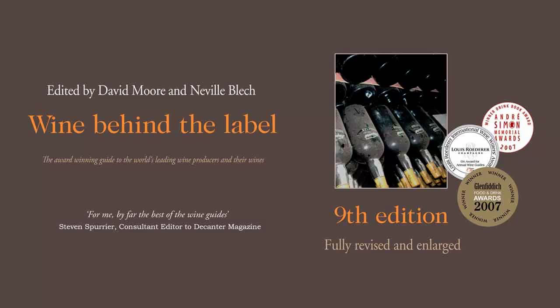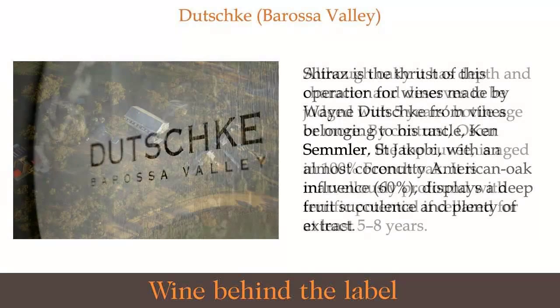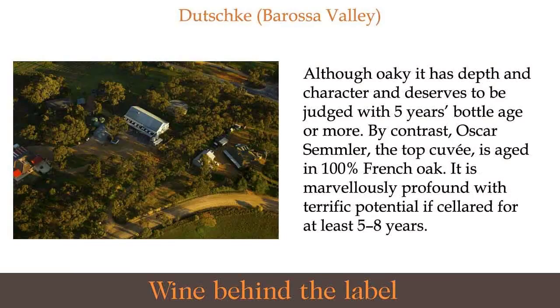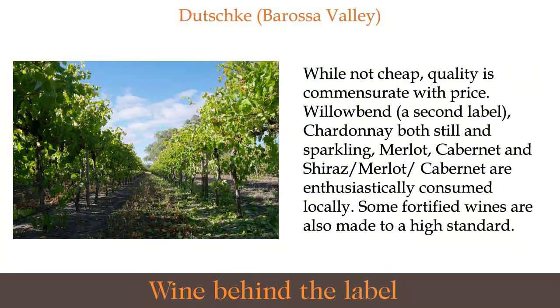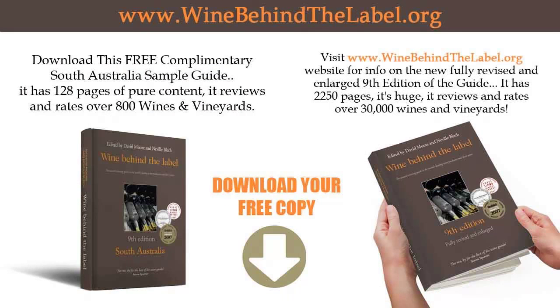Hello and welcome to the Wine Behind the Label Wine Guide Project. We hope you enjoyed that brief look at our review of one of the vineyards from the free complimentary South Australia Wine Guide. There are approximately 30 Regional Guides available, which review and rate thousands of wines and vineyards from all around the world.